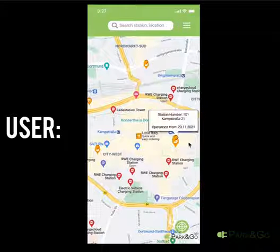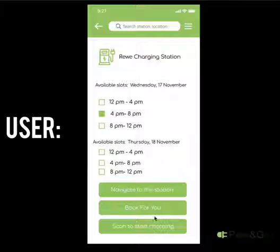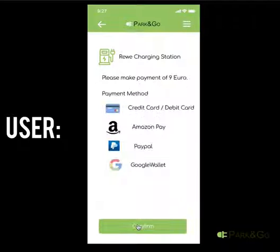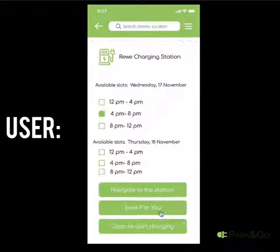After logging in, on the map you can choose the place to charge the car. You will be able to book a seat and not be prompted that someone will take your place, as well as the ability to cancel your reservation.